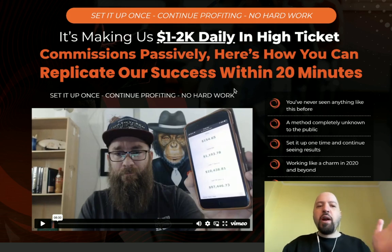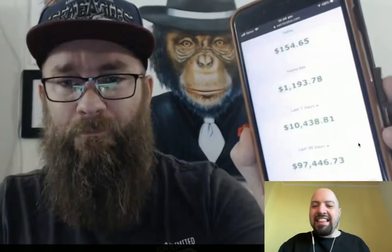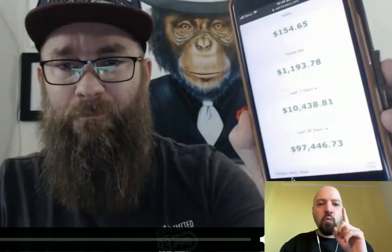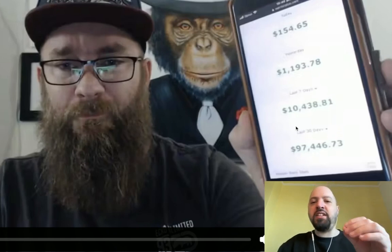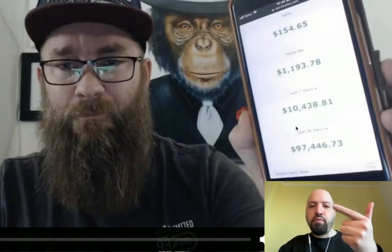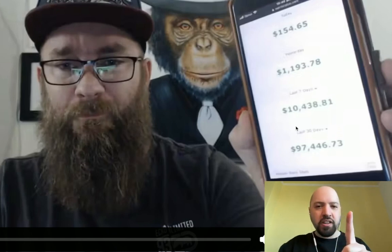You're going to get a product called Infusion. This is one of the products - it's going to show you how Mark was able to make $97,000 profit in one month. You're going to get this product for free, including all of the upgrades: the done-for-you version, the pro version, the traffic version - all of that goes to you for free. And this is just one of the products - I think there are five in total that I'm going to be giving you.